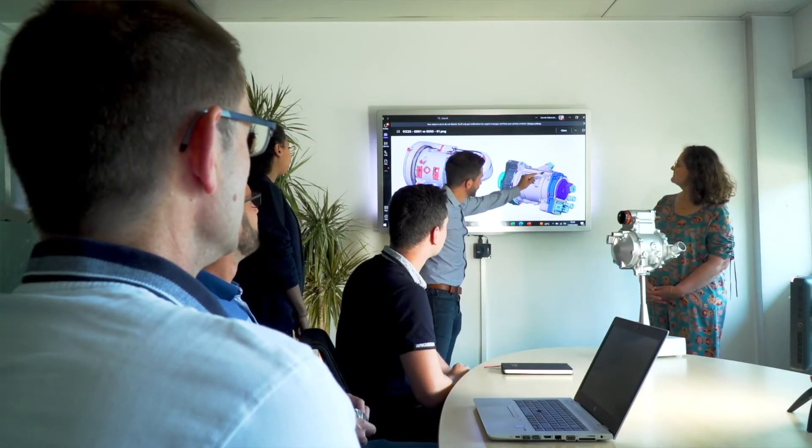Garrett's world-class engineers designed the entire fuel cell compressor in-house, leveraging our expertise in electric motor technology, power controls, and even software to enable higher fuel cell efficiency.